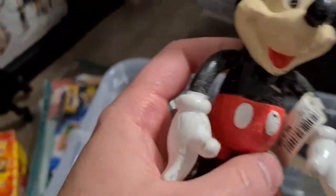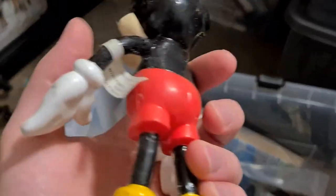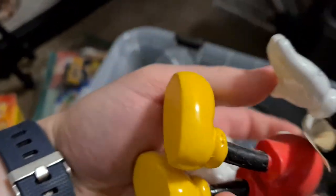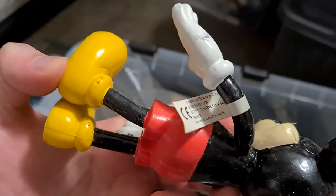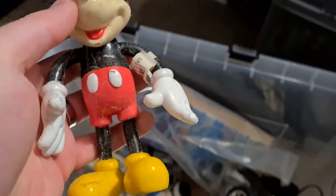Mickey Mouse, which was €5.50, so I'm not sure when I got that - it's just a year on it. And Euro Disney - I went to Euro Disney in 2004, so that must be from then.